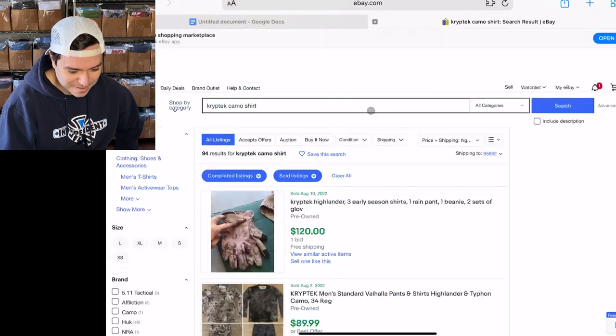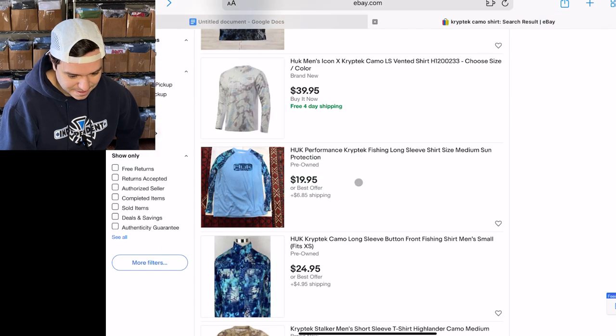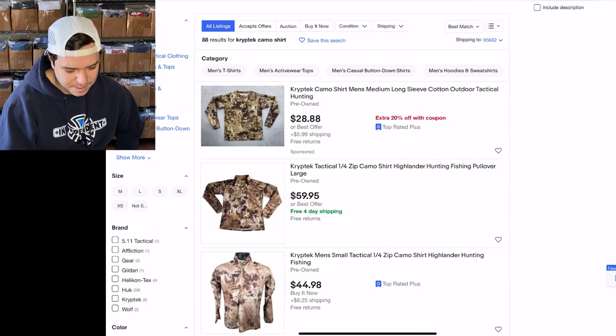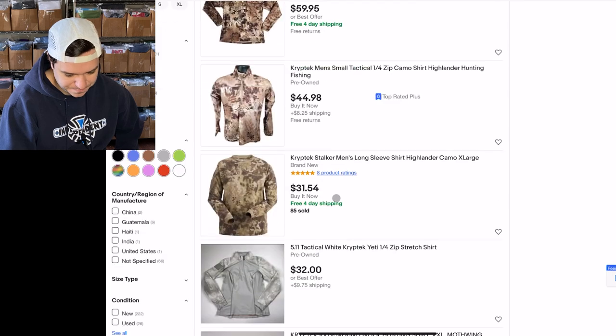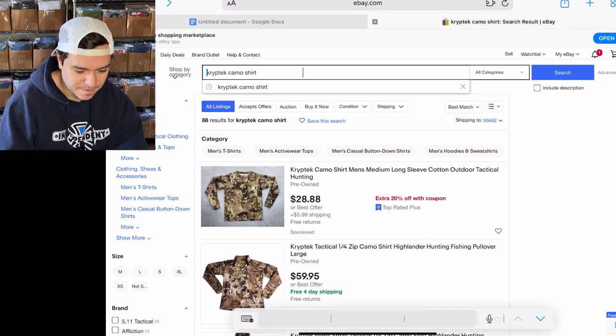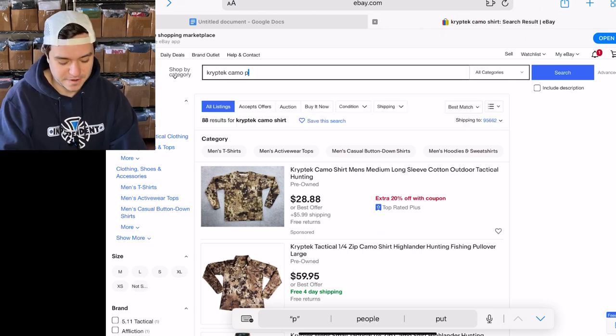I might even raise my price on my one that I had listed there. Mine is at $28.88 but there are similar ones selling for cheaper — this one's brand new for $31 — but still a high sell-through rate brand. Let's say I wanted to look up pants. I know the shirts are good for Cryptek.